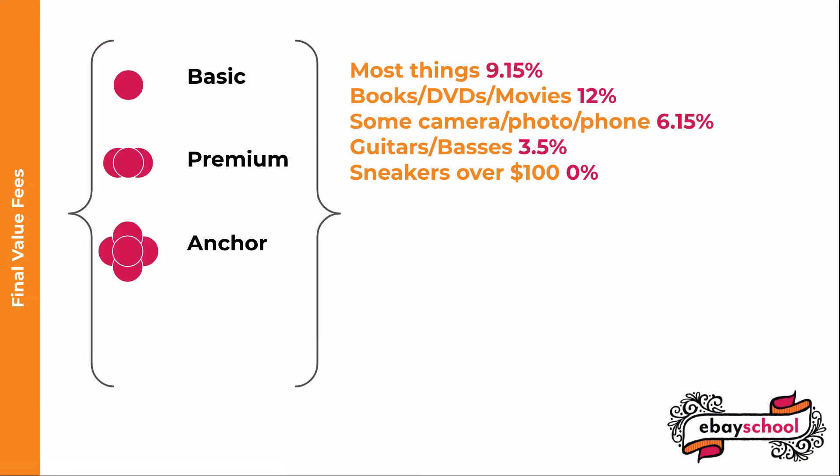For Basic, Premium, Anchor, and Enterprise stores, the most common rate is 9.15%, but there are some exceptions. Books, DVDs, and movies are 12%. Camera, photo, cell phone, computer, consumer electronics, and most audio items are 6.15%. Various other particular categories are higher or lower than 9.15%, but none go over 12%. You can see the whole list by searching help on eBay for 'store selling fees.'